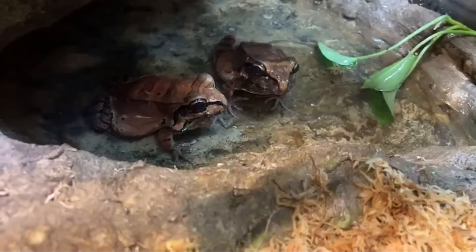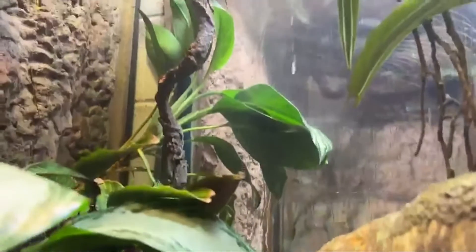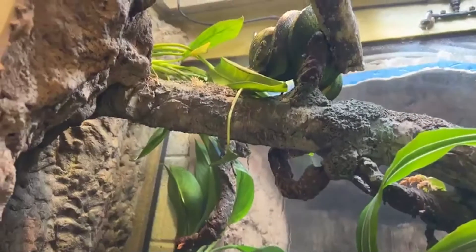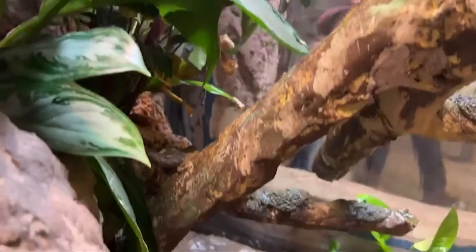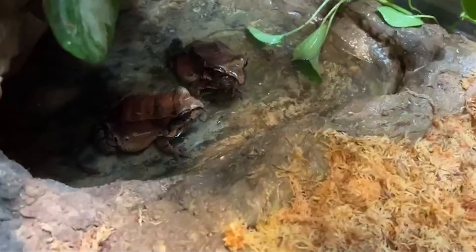The misters are actually going off right now — keeps everything super wet in the exhibit. You'll see all the moss and it keeps it raining. It goes off twice a day, in the morning and in the afternoon, similar to how the rainforest would be where it's really rainy in the morning and rainy in the evening, which is why we do it those times particularly.